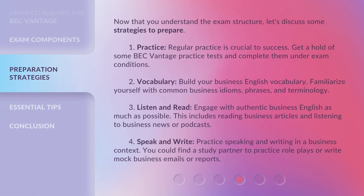Now that you understand the exam structure, let's discuss some strategies to prepare. 1. Practice — regular practice is crucial to success. Get a hold of some BEC Vantage practice tests and complete them under exam conditions. 2. Vocabulary — build your business English vocabulary. Familiarize yourself with common business idioms, phrases, and terminology. 3. Listen and Read — engage with authentic business English as much as possible. This includes reading business articles and listening to business news or podcasts. 4. Speak and Write — practice speaking and writing in a business context. You could find a study partner to practice role plays, or write mock business emails or reports.